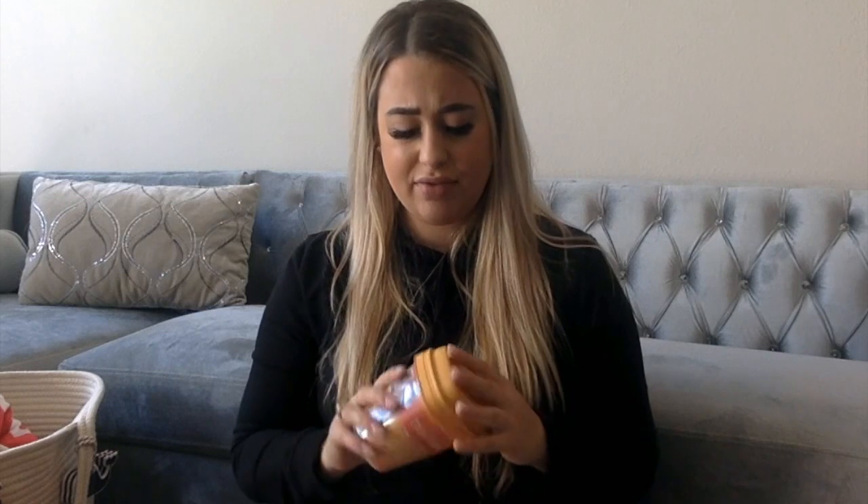Before the beach stuff, I got this Teavana tea to try — it's peach tranquility flavored herbal tea with chamomile and notes of citrus. With me being pregnant and it being hard to sleep sometimes, I think this is gonna be really good. I haven't tried it yet but oh my gosh it smells so good — I'm trying this tonight.